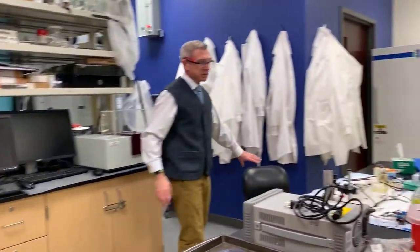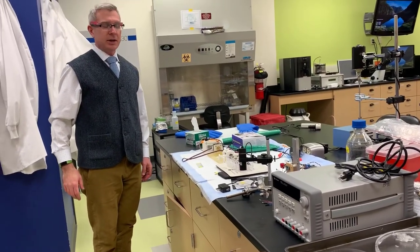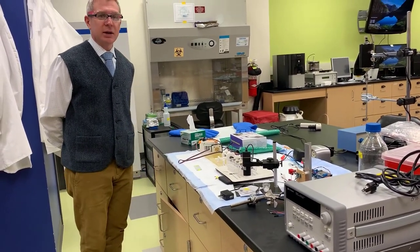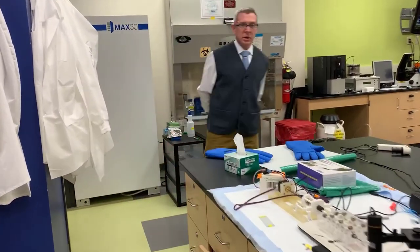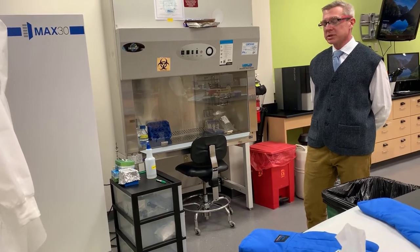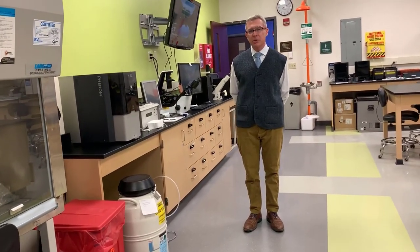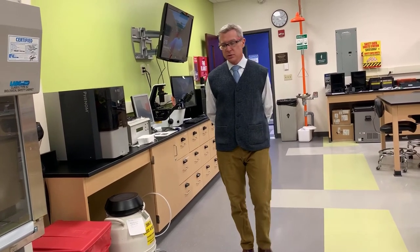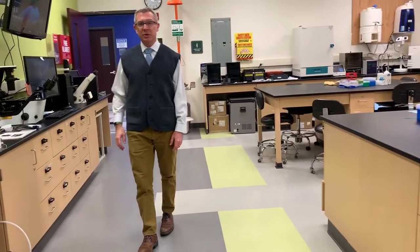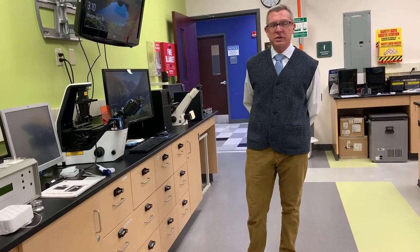The atomic force microscope lets us look all the way down to the level of almost atoms — really the molecular level. Over here is an example of some student work: a tendon tissue engineering project where students built a device that can stress tendon while it's growing. Our cell culture hood is right here, where students can grow and work with cells. Further on, we have our scanning electron microscope, which lets us see samples down to 20,000 times magnification. And this Nikon fluorescence microscope is used heavily with cell culture work.